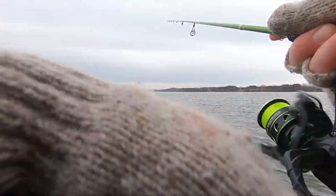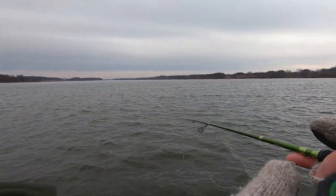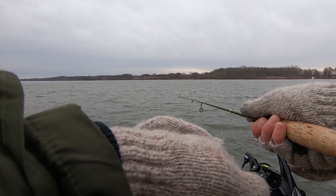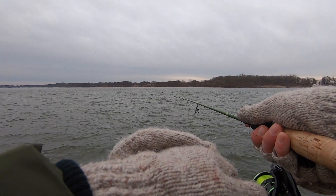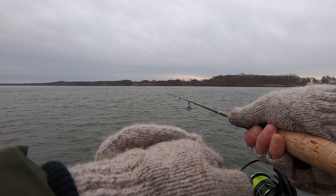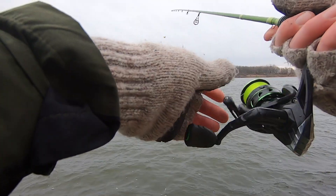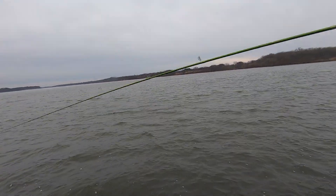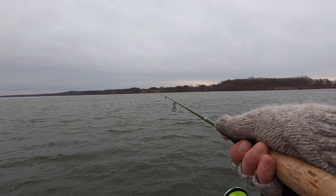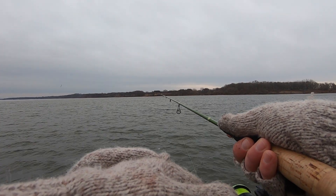There we go — oh, missed him! He smoked it too. Yeah, he smoked it, he didn't even mess around. Sometimes these bites can be pretty subtle down here too, guys. What you're looking for is just any unnatural movement in your float. If it kicks sideways or just barely twitches in the water, don't hesitate to give it a hook set — chances are you've got a fish on one of your jigs.